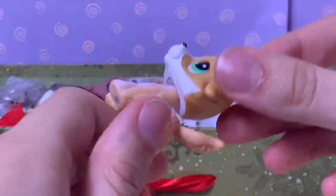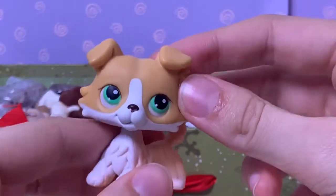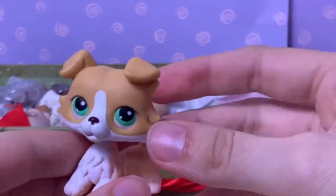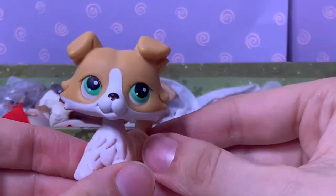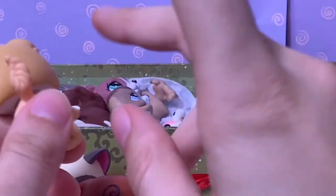Onward to the collie boy! This is a really cute little blonde and white collie. Super cute. This is going to be like one of Kai's friends — just watch.